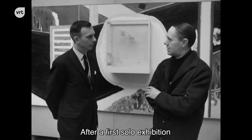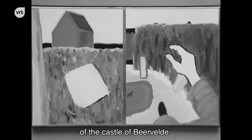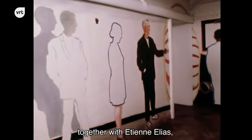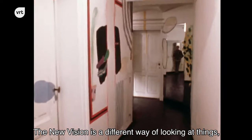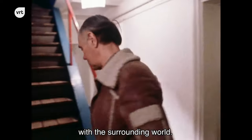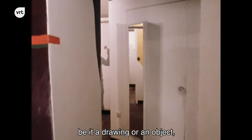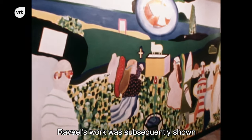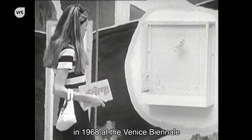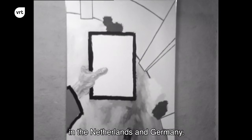After a first solo exhibition at the Palace of Fine Arts in Brussels in 1966, Raville transforms the cellar corridors of the castle of Beervelde into a pictorial environment, together with Etienne Elias, Raoul de Keizer and Renier Lucas. Raville's work was subsequently shown in 1968 at the Venice Biennale and Documenta IV in Kassel. A few years later he takes part in the Sao Paulo Biennale, and his work will be frequently seen in the Netherlands and Germany.